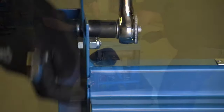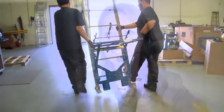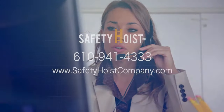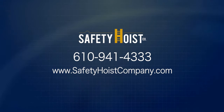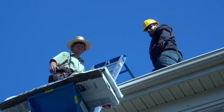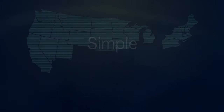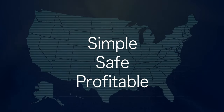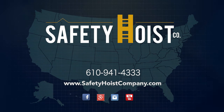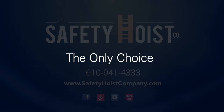We stand behind all our products with a one-year warranty, which no other manufacturer matches. Call 610-941-4333 today for personalized service, or visit safetyhoistcompany.com to see which hoist is right for you. Start making your job site simple, safe, and your jobs more profitable than ever before. Safety Hoist — the right choice, the only choice.